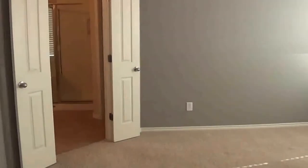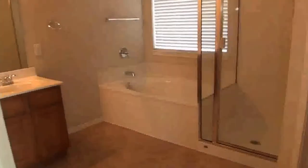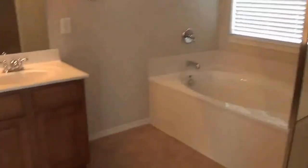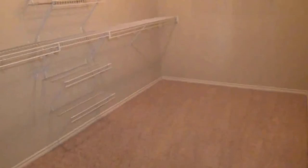We have the master bathroom with double doors leading there. There's a separate garden tub and shower, dual sinks, another linen closet, and a commode. Lots of storage space throughout this house, and a good-sized, very large walk-in closet.